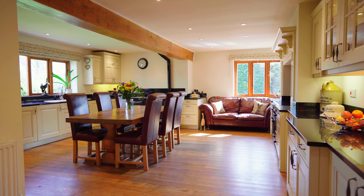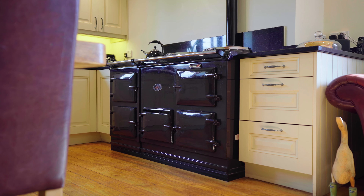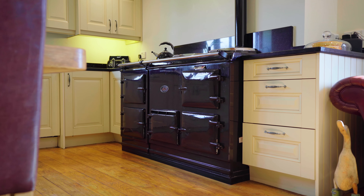This incredible kitchen has been really well thought out. There's an oil-fired Aga which, if it gets too much for you in the summer, you can turn off and use the full-size electric range.